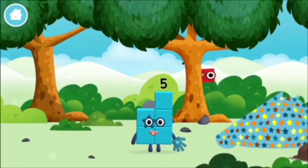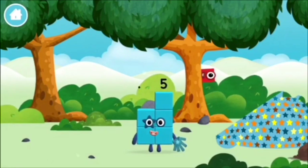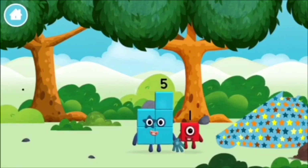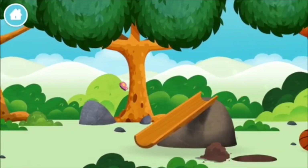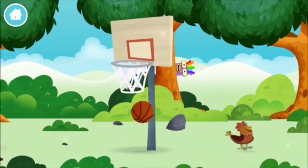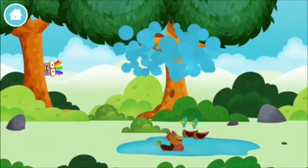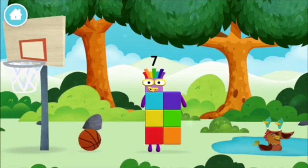1, 2, 3, 4, 5 - I am 5! Which number block did you find? A basketball. A chicken. You've found a number block!